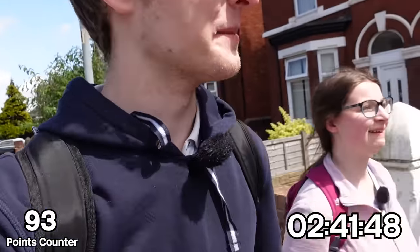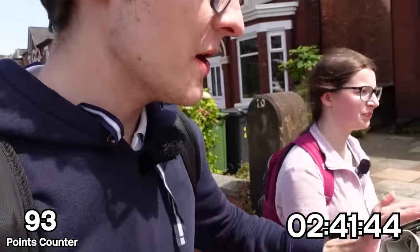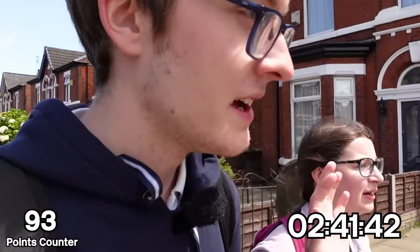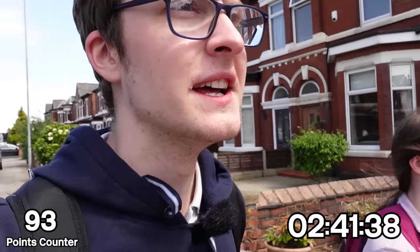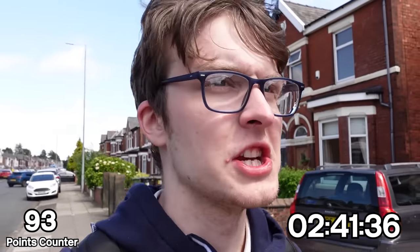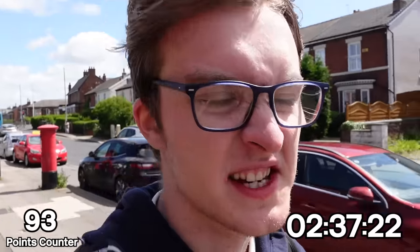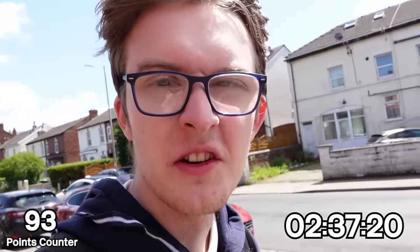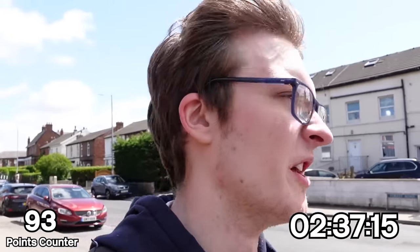Are we going to make it to our train from Birkdale in time? Let's find out. I really do hope we are able to make this train in time. It's not the end of the world if we don't, but still, it would be cool. I'd like to sort of maintain this lead against the schedule we have. I've got a stitch, which is not ideal for a situation like this, but we'll soldier on.